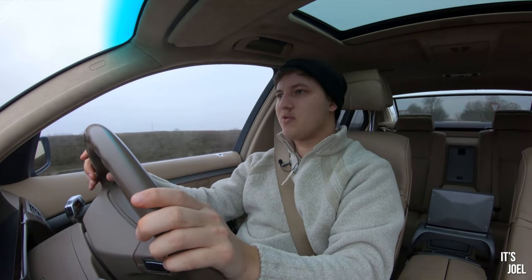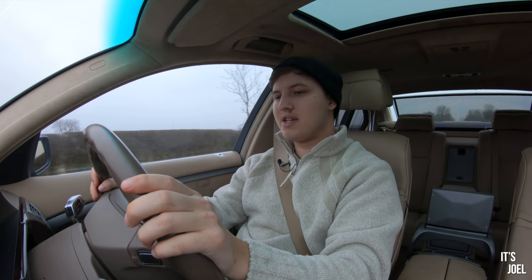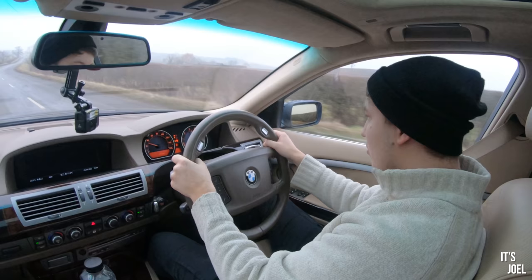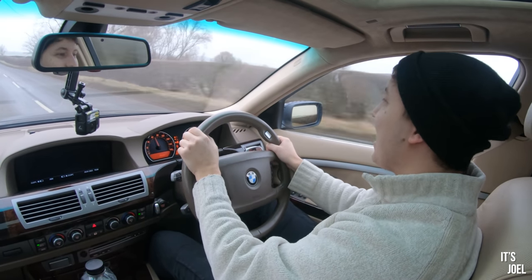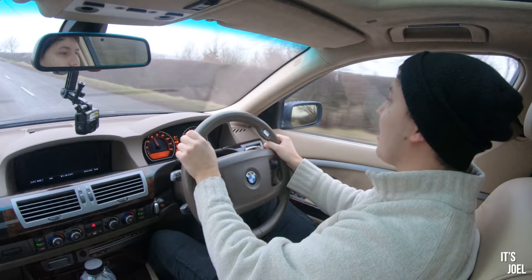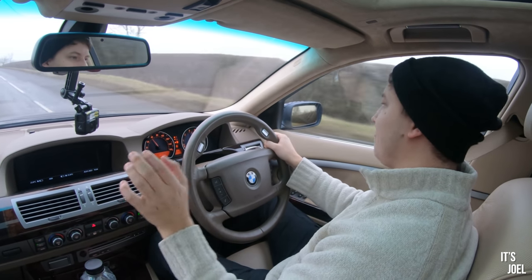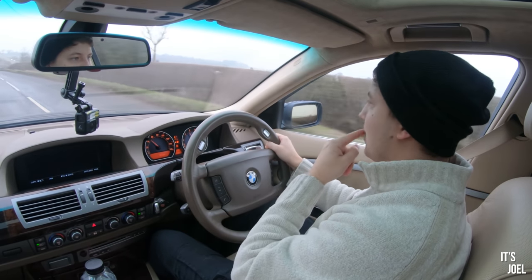One last squirt then. Let's get it down to 20 miles an hour, pop it into manual, get it into second. And three, two, one — 60. It's quick, this car. It's very quick. Get the straight pipe taken off, put the original system back on, which I've got and you'll get if you win this car.